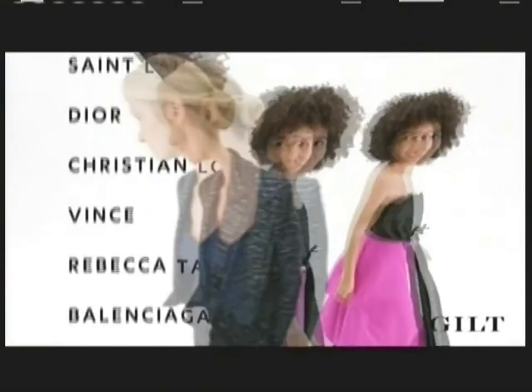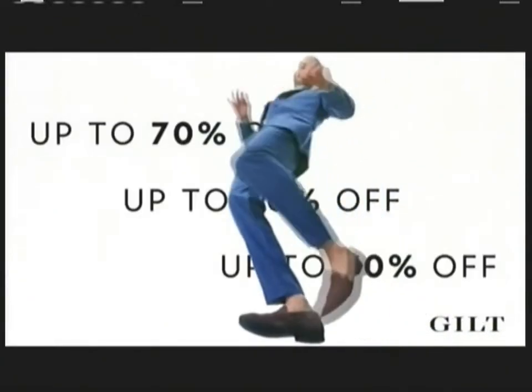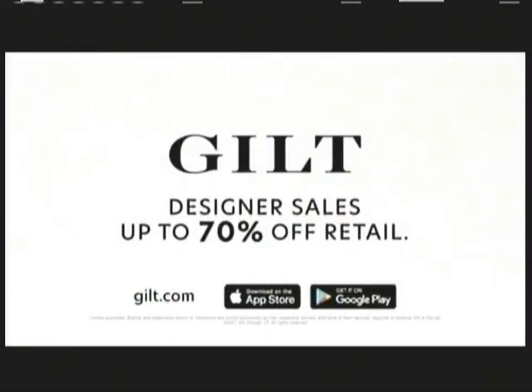Gilt has the designers that get your heart racing at insider prices, new every day. Hurry and grab them — they'll be gone in a flash. Designer sales at up to 70% off. Shopguilt.com today.